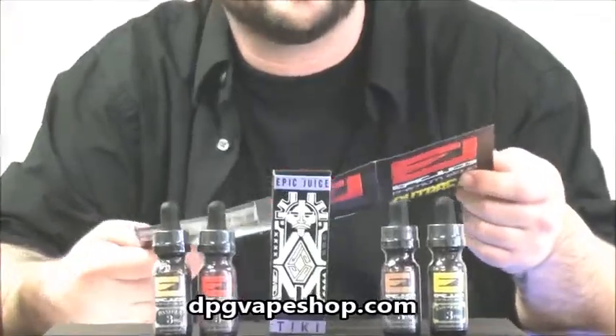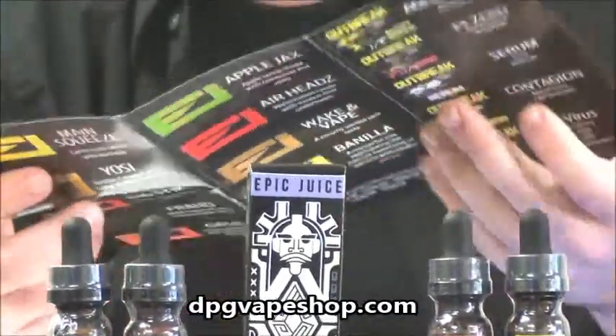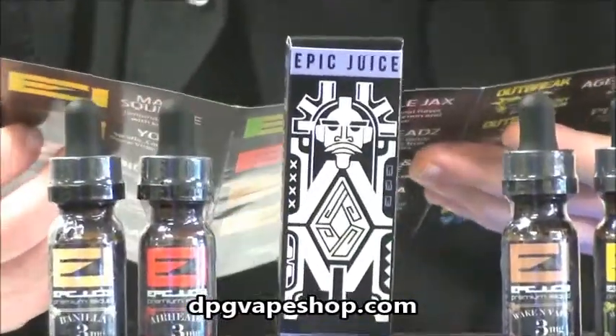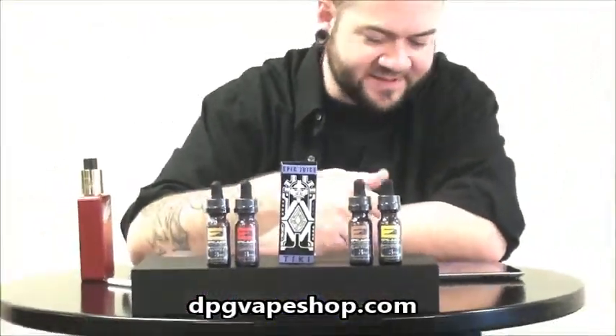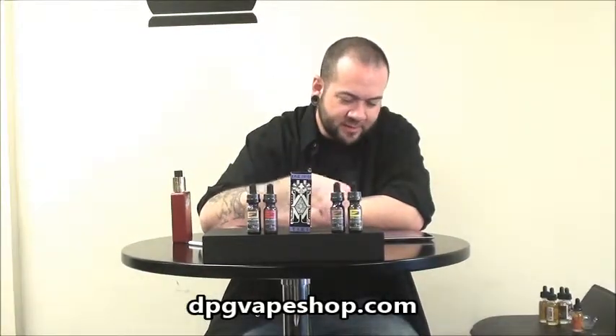Hi, this is Ben at DPG Vape Shop in downtown Memphis. I've got a juice line here from Epic Juice, epicjuice.com — make sure you check out the link. I'm going to be reviewing their Apple Jacks flavor today. It's a company based out of Anaheim, California. It's got an extensive website with info on their facilities and their different juice profiles. So I'm going to jump right in and test this juice out for you.